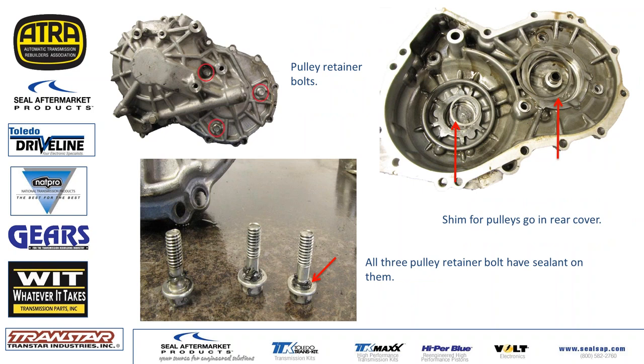Those three bolts have a small rubber ring or sealant to seal on the rear cover — make sure you seal those up well. Also take note: there are two shims, one for each pulley, in that rear cover.